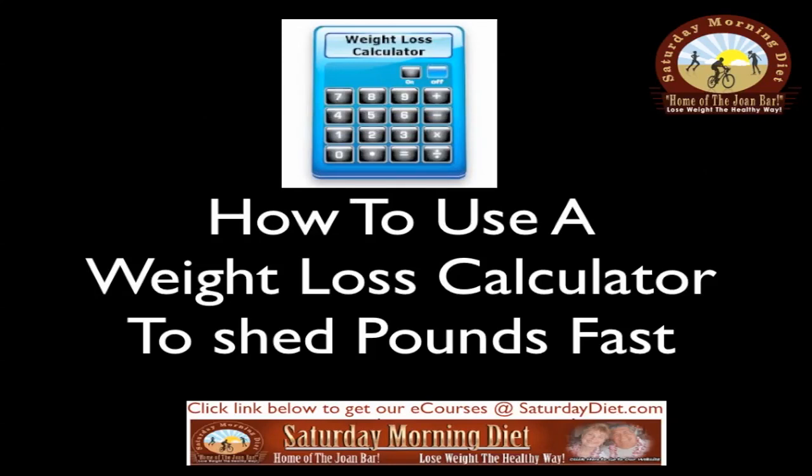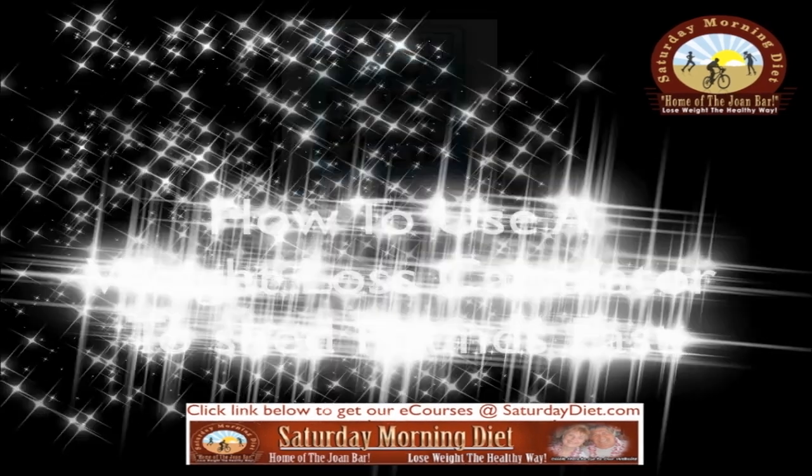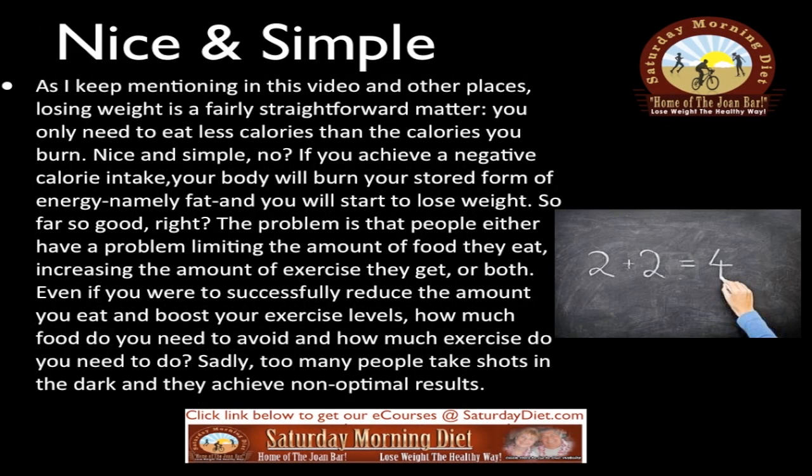How to use a weight loss calculator to shed pounds fast. Losing weight is a fairly straightforward matter — you only need to eat less calories than the calories you burn. If you achieve a negative calorie intake, your body will burn your stored form of energy, namely fat, and you will start to lose weight.